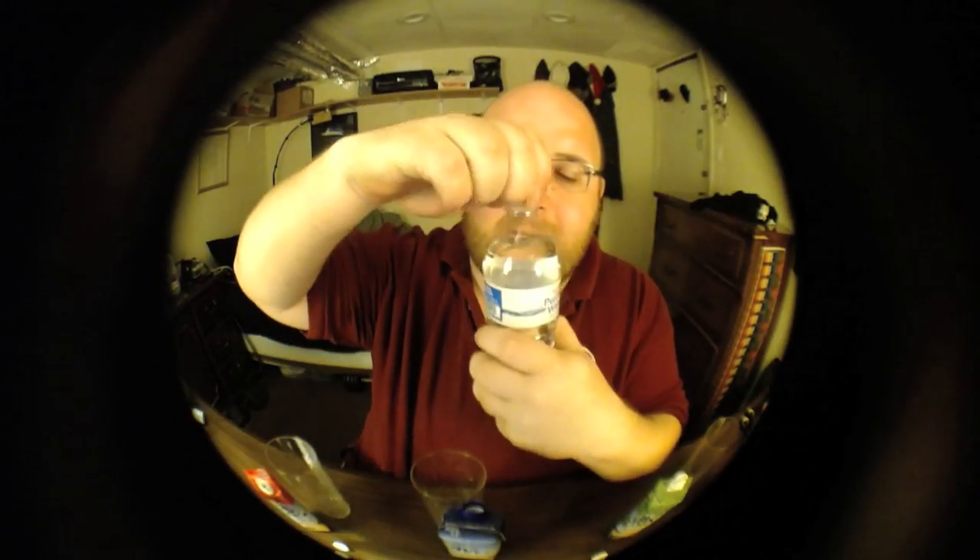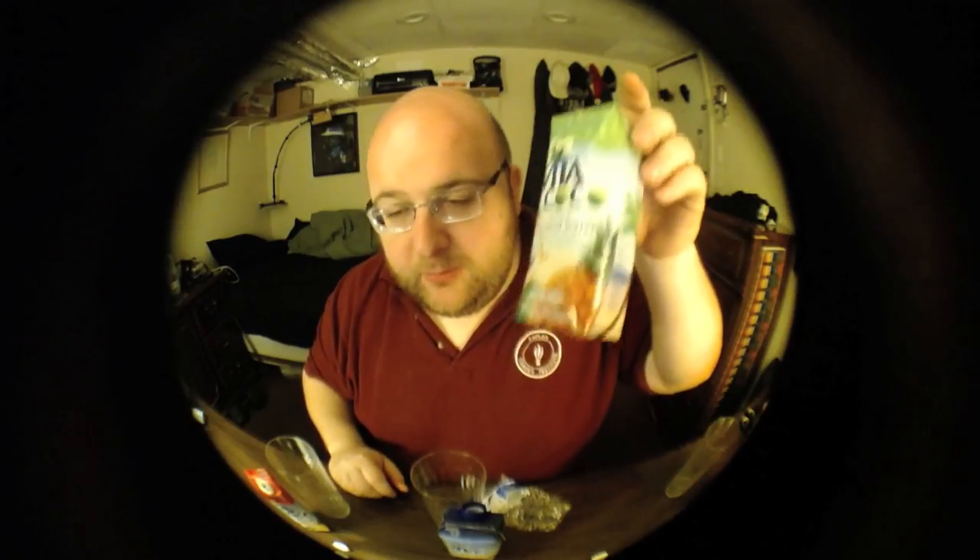To make this an official John Drinks Water episode, I'm going to drink this now. Congratulations pineapple water, moving on to the next round. Thanks for watching!